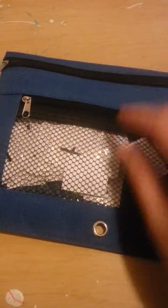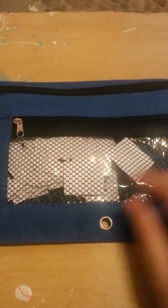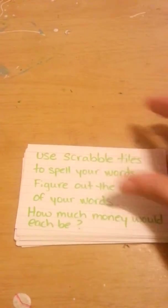I've printed these letter tiles and he does a lot of activities with these. Like he'll spell them or he'll do them on the board in ABC order. He also does all these activities.